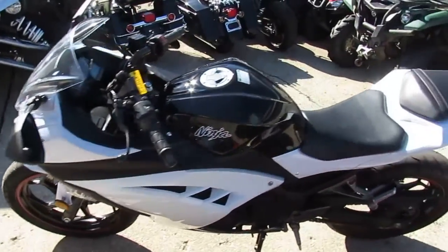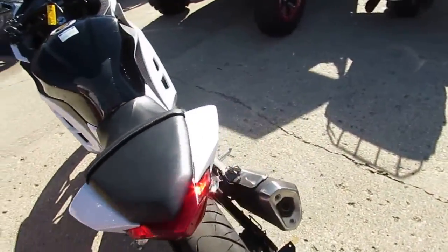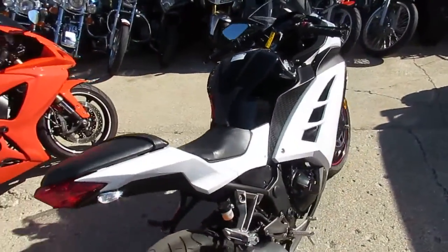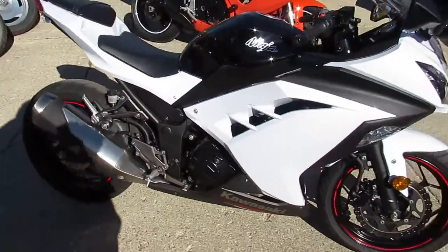Chad and Andrew here at Approval Powersports. Anybody looking for a great source of transportation? Not very expensive, great gas mileage, and you look good doing it — we got it here. It's a Kawasaki Ninja 300 Special Edition.